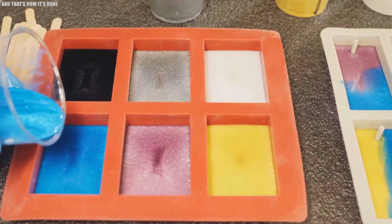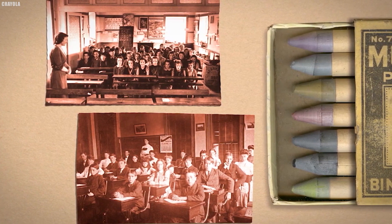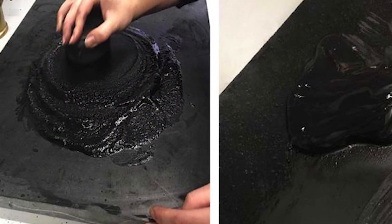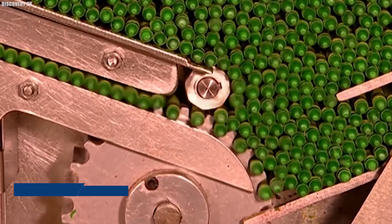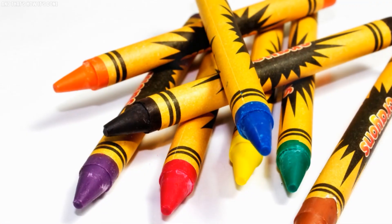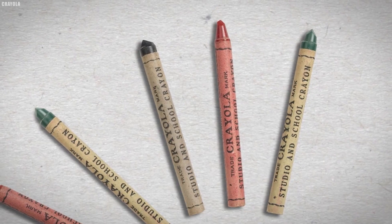Before this breakthrough, Binney and Smith were established figures in the coloring market, known for products like lamp black — a black pigment made from burned whale oil — and chalk from their factory in Peekskill, New York. In 1902, they introduced the Stainal Marking Crayon, setting the stage for their next innovation.